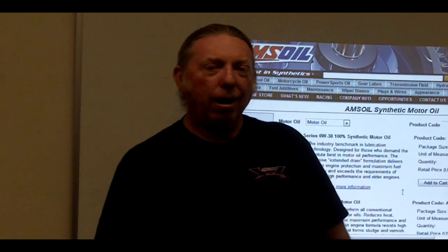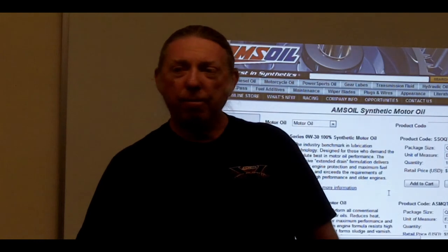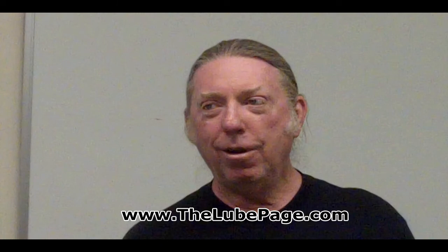Does anybody do motorcycles or sell motor oil for them? Do you do service work, or get questions about what oil to put where? What kind of bikes - Harleys? Well, according to Harley-Davidson, you can use 20w50 in all three holes, and I've done that.